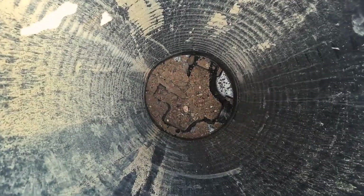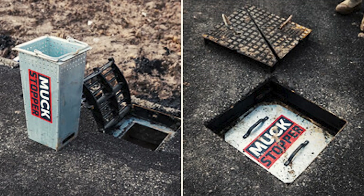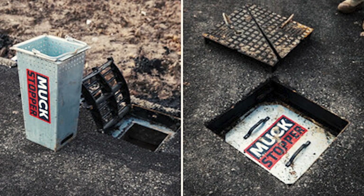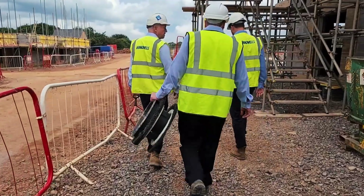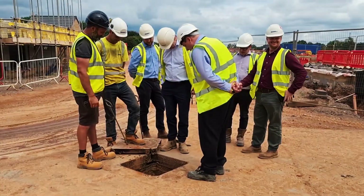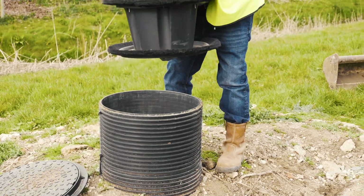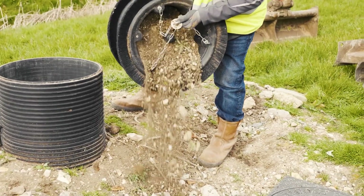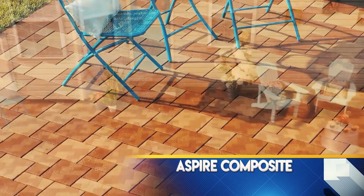Silt and mud pose persistent threats to road integrity, and traditional methods often fall short. However, with the Muck Stopper system, efficiency is paramount. Its effectiveness is evident in the ability to clean 10 drains in just half an hour.